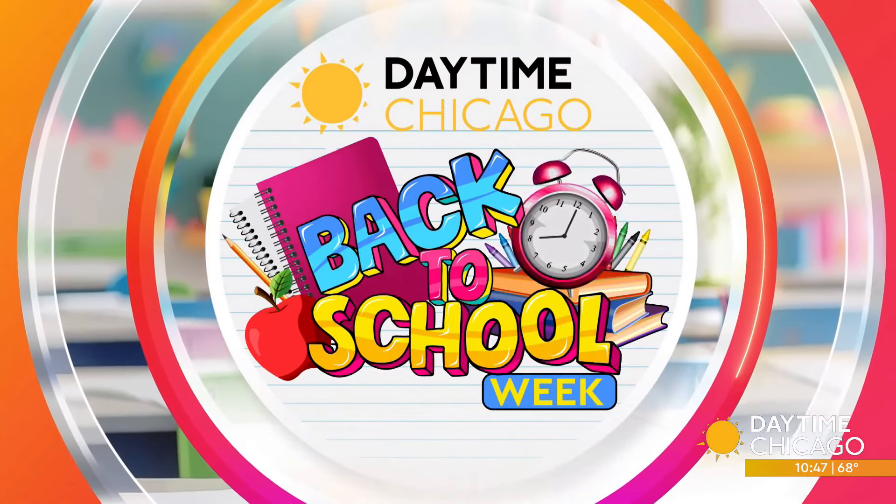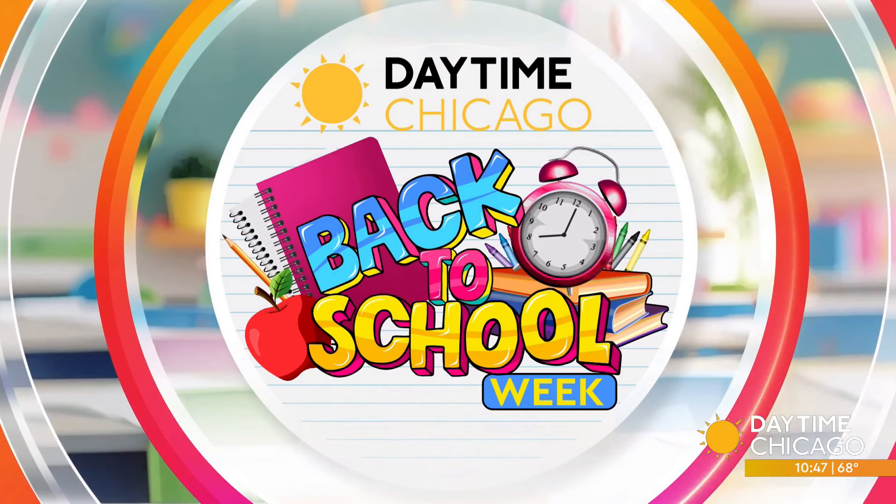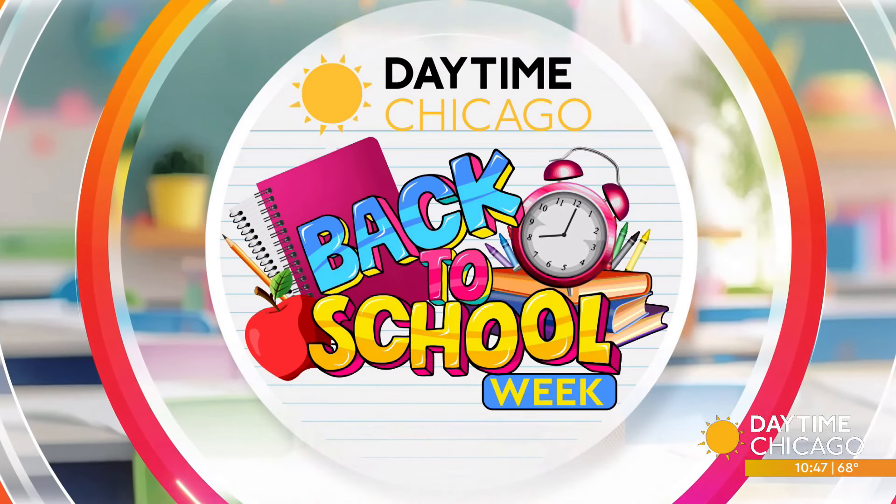All right, it is back to school week here on Daytime, and today we're talking about sparking creativity — jewelry making, ceramics, printmaking, and so much more. Young artists can nurture their creativity and sharpen their artistic skills at Lill Street Art Center. I spoke with their team to learn how your student can thrive in this creative space.